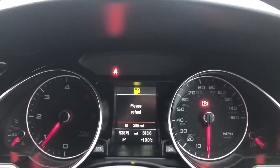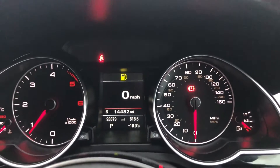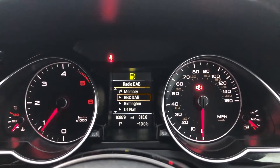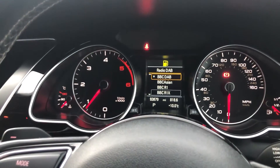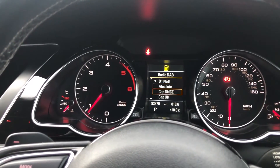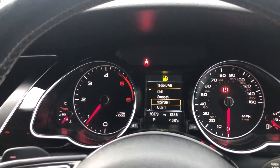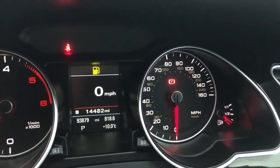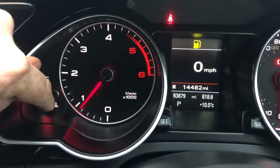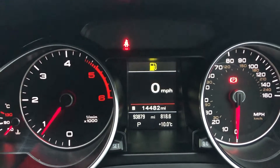You have on there the old-school analogue with a white and red contrast font, and you've got the digital information display just in the middle. Now you have got DAB on this, and you can scroll down and change a station using this little button just here. You've got your temperature gauge, your revs, digital information, and your fuel gauge at miles per hour. And you can see that the mileage is 93,879.